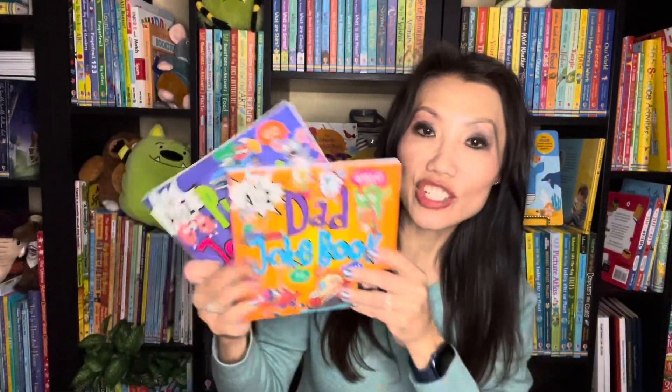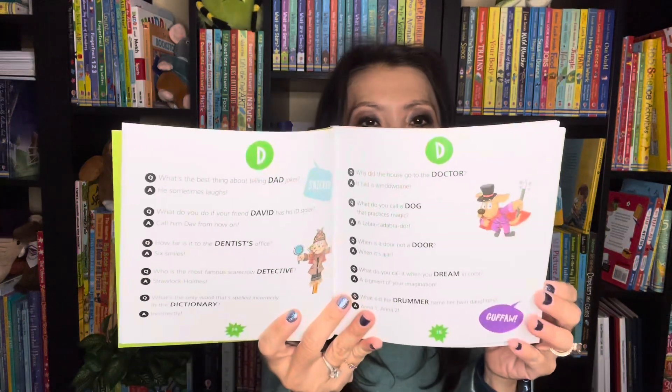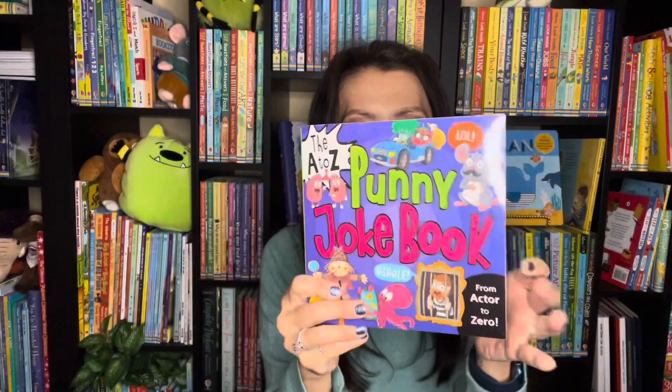We've been telling a lot of jokes around here, so these books have really come in handy. This is the A to Z Sports Joke Book, Dad Joke Book, and the Punny Joke Book. We have all the jokes you can think of — from A to Z you'll find them in these books.